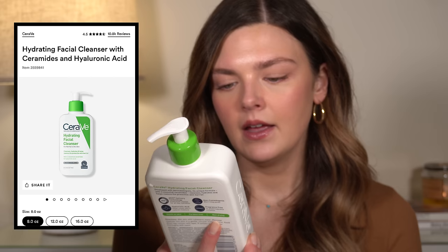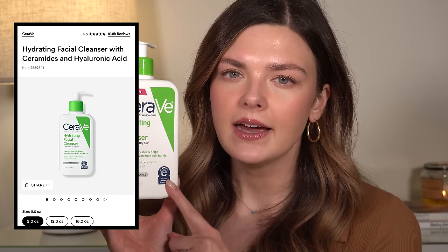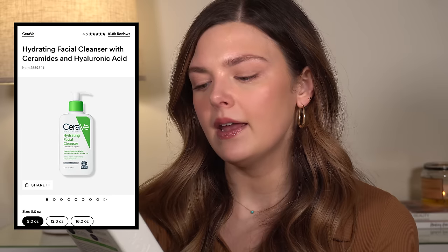The CeraVe Hydrating Facial Cleanser. I do like this. There are times when I use it and I feel like I want a little bit more from it — it almost feels too gentle. It's a very liquidy cleanser, so it doesn't remove anything. You would definitely have to double cleanse if you use this, because this won't really take off makeup. It very lightly rinses your face, and it is very hydrating — it has ceramides and hyaluronic acid in it. It's fine, it's not a holy grail, but it's not bad. I would probably buy this again.